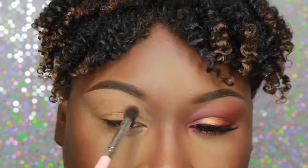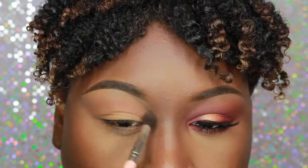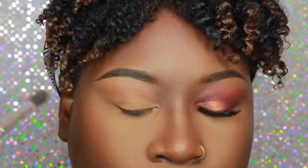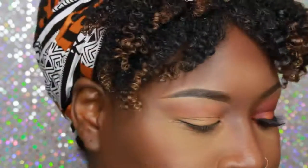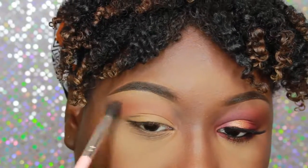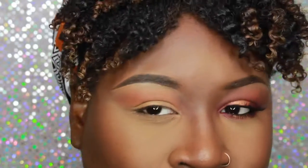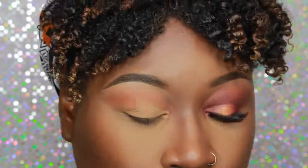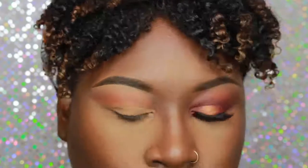Going into the Juvia's Place Nubian 2 palette — the first shade I'm going to use is the orange shade on the top left corner called Morocco. I apply it right on top of the color from the 35O using light circular strokes in a windshield wiping method. It forms this pretty shade — I love this color, orange is so in. To blend it and make it flow, I go back into the 35O and mix the two transition colors together and blend them lightly on top.